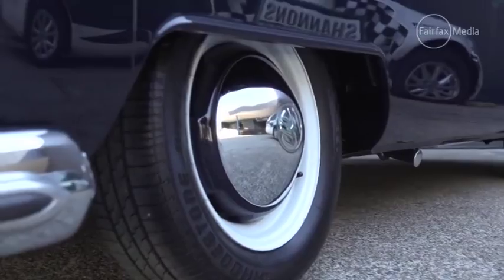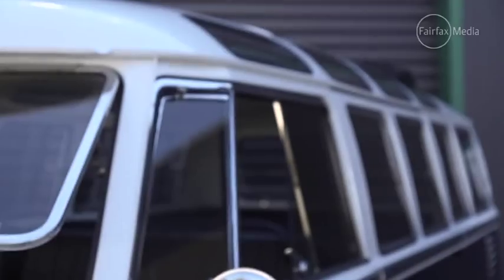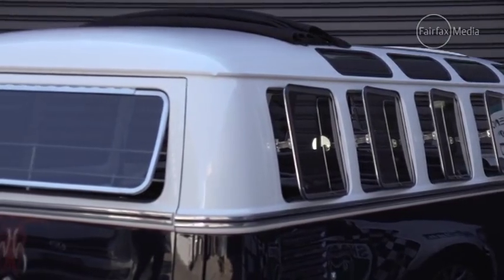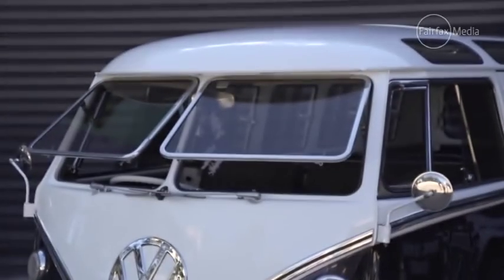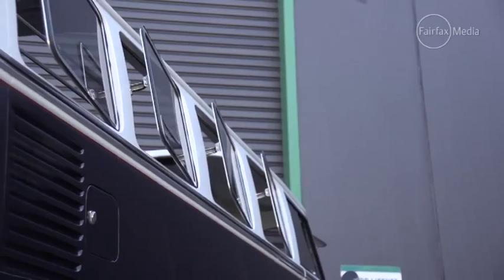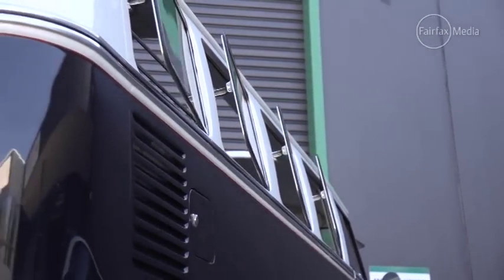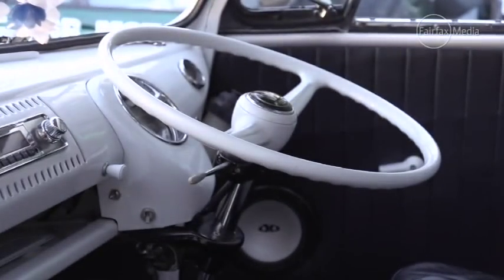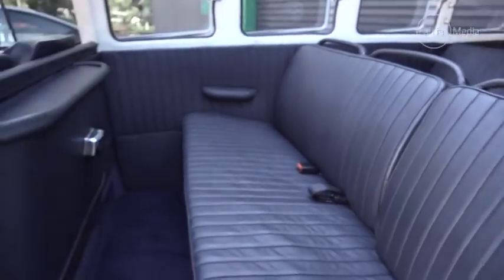This van is a 1966 deluxe 21-window microbus. It's part of the first generation Combi, known as the split window, thanks to the dividing pillar of the windscreen. The 21-window model was only produced from 1964 to 1967, and this vehicle is registered to seat nine people.